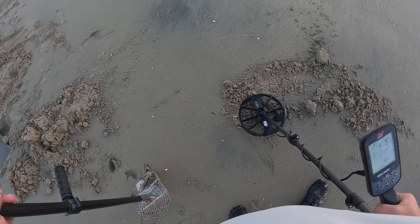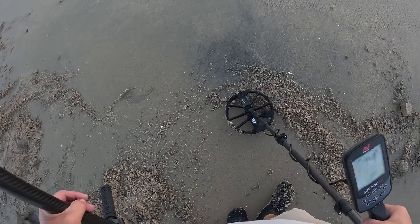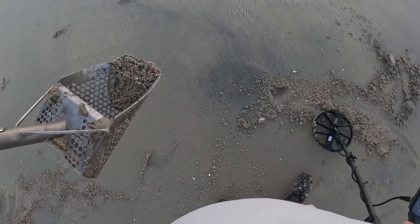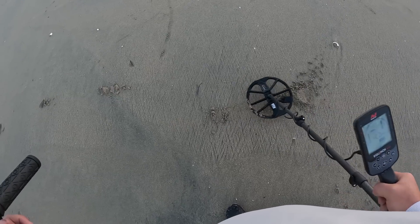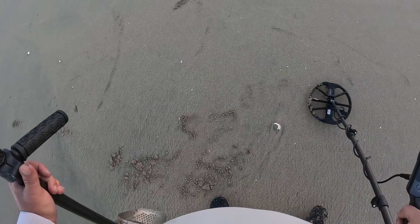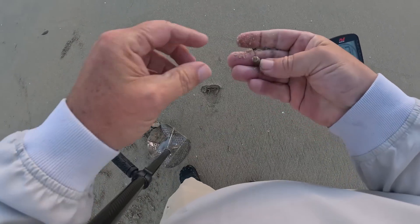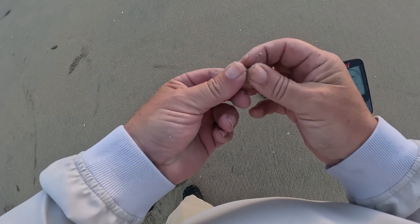It doesn't sound good at all - it's actually sounding like a low tone. I have it in the scoop. I like the color, but it's just a rivet or bullet casing. It's a bullet casing.